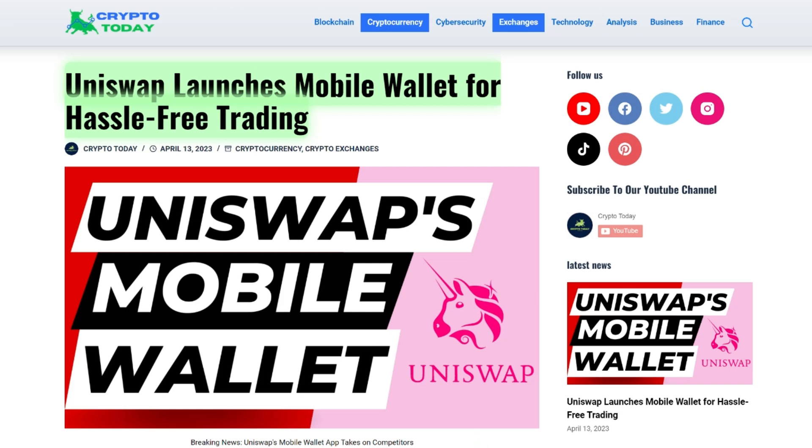Hello and welcome to Crypto Today. In today's video, we'll be discussing the launch of Uniswap's mobile wallet application, a significant development in the world of decentralized finance.